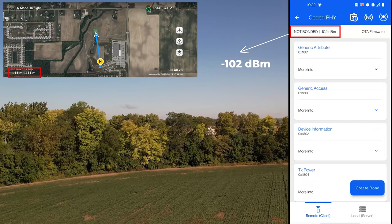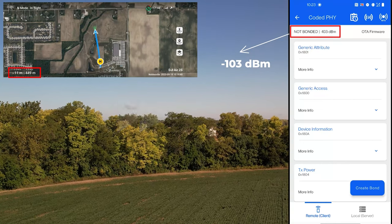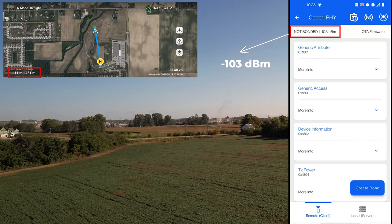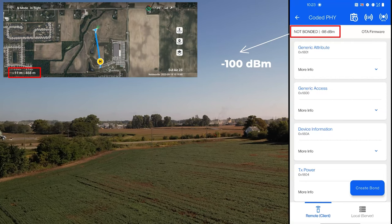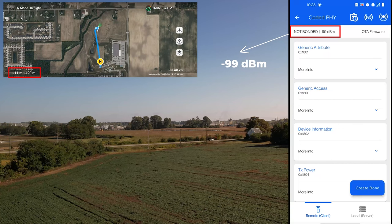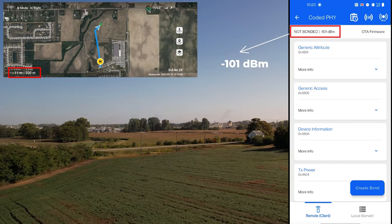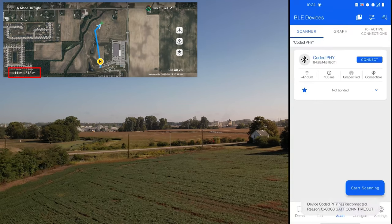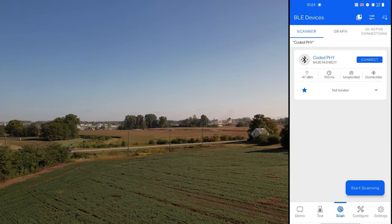Let's continue a little bit more. Still connected, minus 103 dBm. That's 460 meters. Let's see if we can get a little bit further. That is around 500 meters — it's still getting a signal, still at minus 100 dBm. It's impressive. 510 — okay, we just disconnected. So it was around 510 meters. Let's come back home.